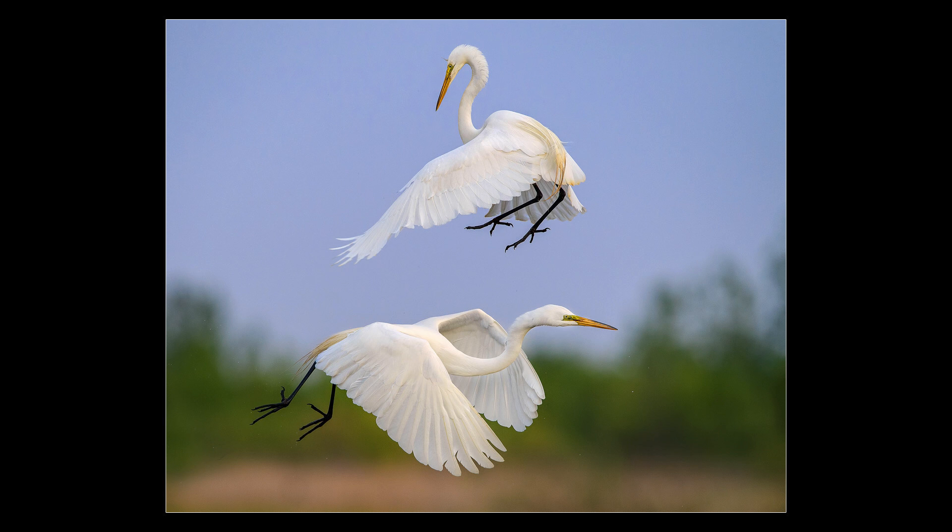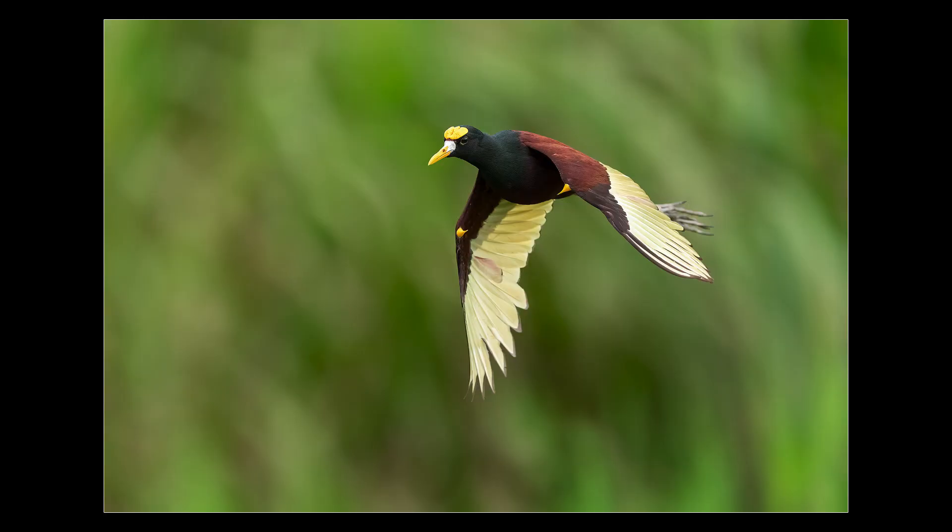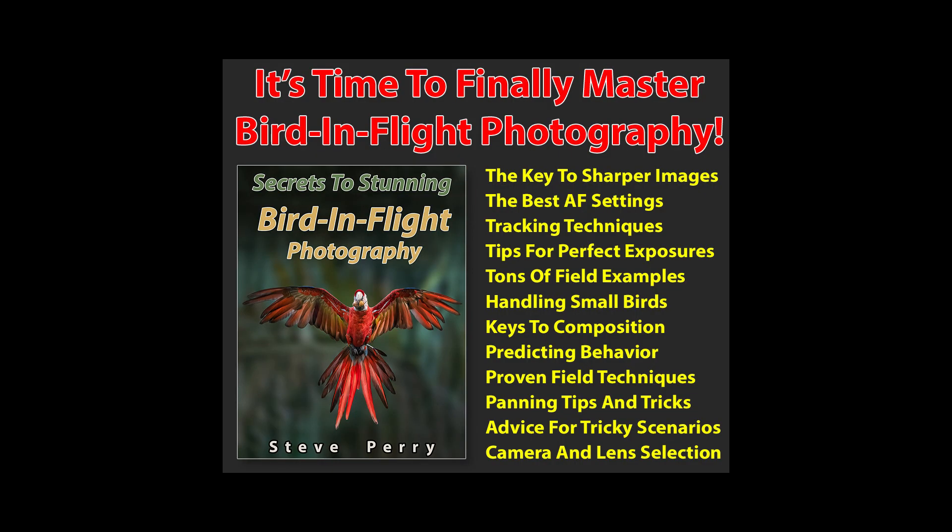From gear to settings to technique, everything you need to know to tackle any bird in flight scenario is going to be covered in this book. And finally, keep in mind that with bird in flight photos, the most direct way to great imagery isn't through gear, but through improving yourself. You spend a ton on your gear — this book is pocket change by comparison, but it can make a far greater impact than any piece of equipment ever could.